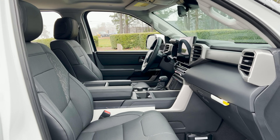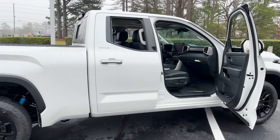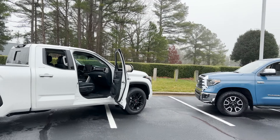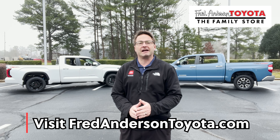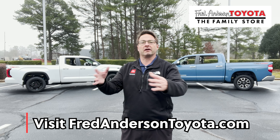Here's the view from the passenger side. Which one better suits you — 2022 or 2019? You make the call. Thanks for watching, everybody. If you're interested in either one of these vehicles, you can go to fredandersontoyota.com — that's where you can see our available inventory, either on the lot or incoming.